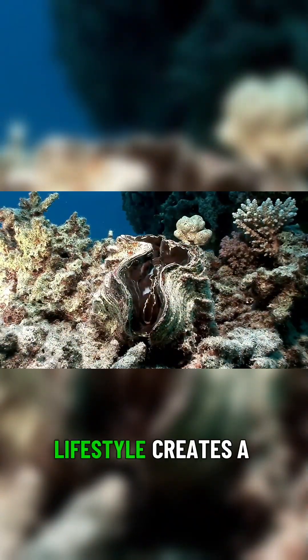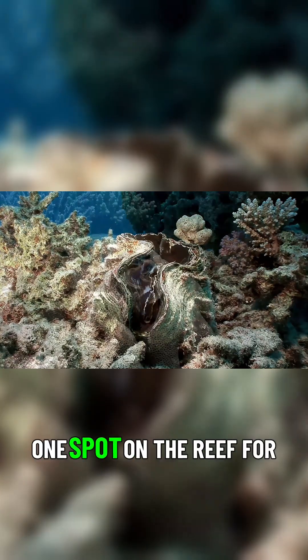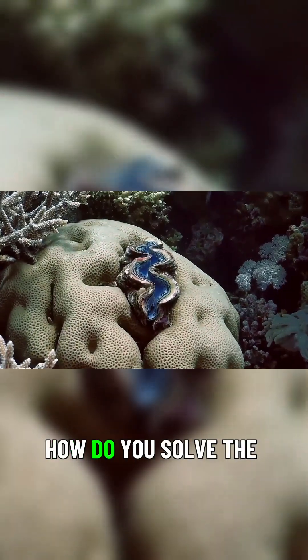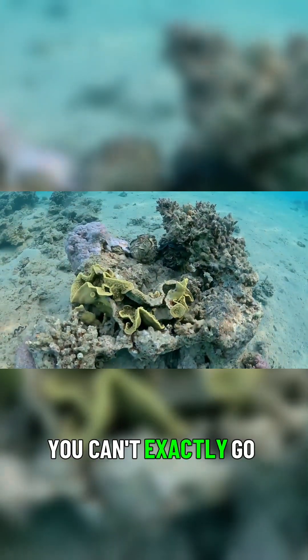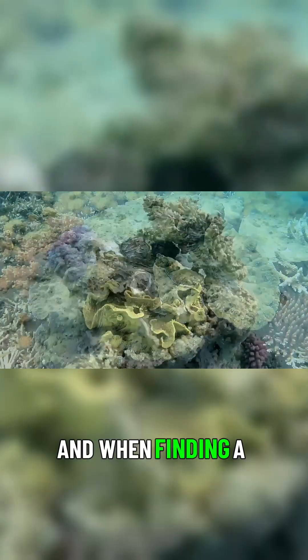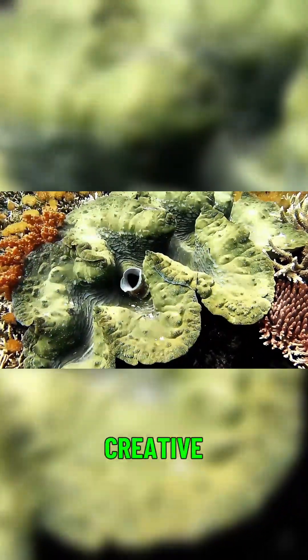But this stationary lifestyle creates a huge biological problem. If you're anchored to one spot on the reef for your entire adult life, how do you solve the most crucial puzzle of all — making babies? You can't exactly go out looking for a date. You're stuck. And when finding a partner is this much of a challenge, nature has to get creative.